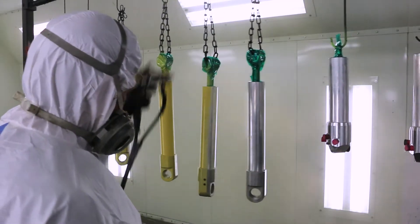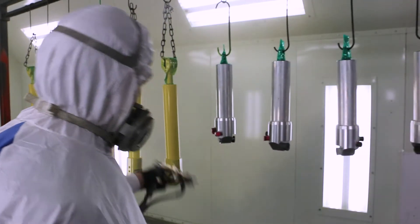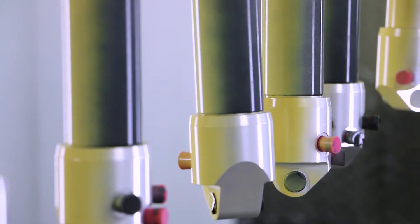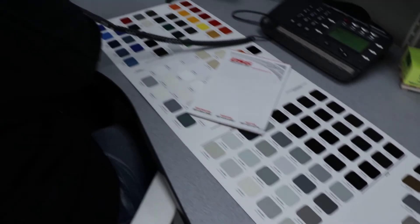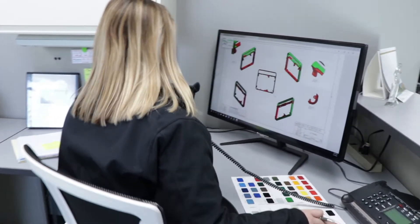The liquid coating services at Skycoat are another coating option that can be applied to metal and plastic substrates and are custom formulated to best meet your specific needs. We can custom match any color and provide single, double, or multi-layer coating with or without texture.